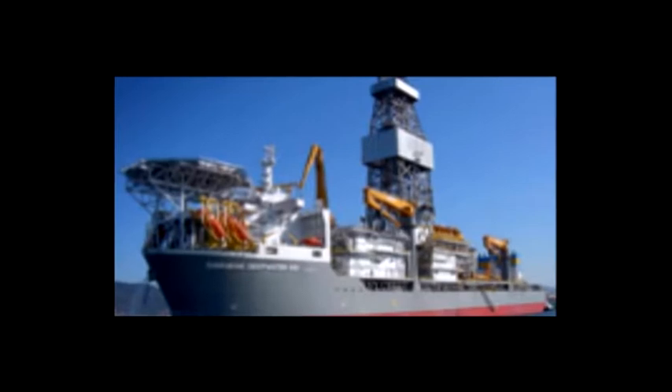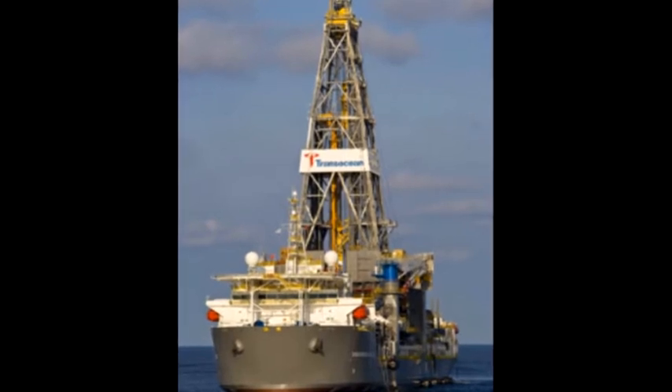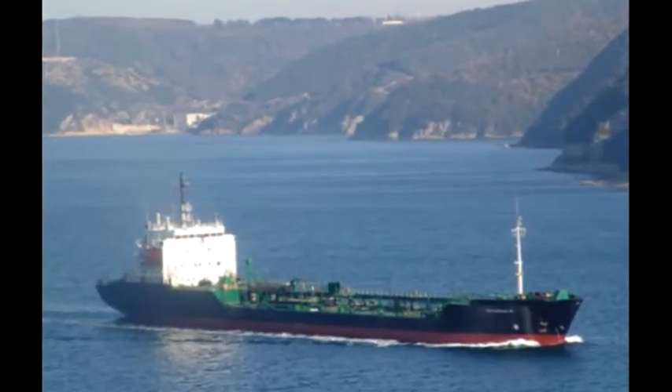The Dirubai Deepwater KG-1 commenced operations in India in mid-2009 under a five-year drilling contract with Reliance Industries Limited, and will be joined by the Dirubai Deepwater KG-2 later this year. The two drill ships are owned by a joint venture comprised of TransOcean and Pacific Drilling Limited. The dynamically positioned double-hulled drill ships are capable of operating in water depths of over 10,000 feet and outfitted to construct wells up to 35,000 feet, with a variable deck load of approximately 20,000 metric tons.